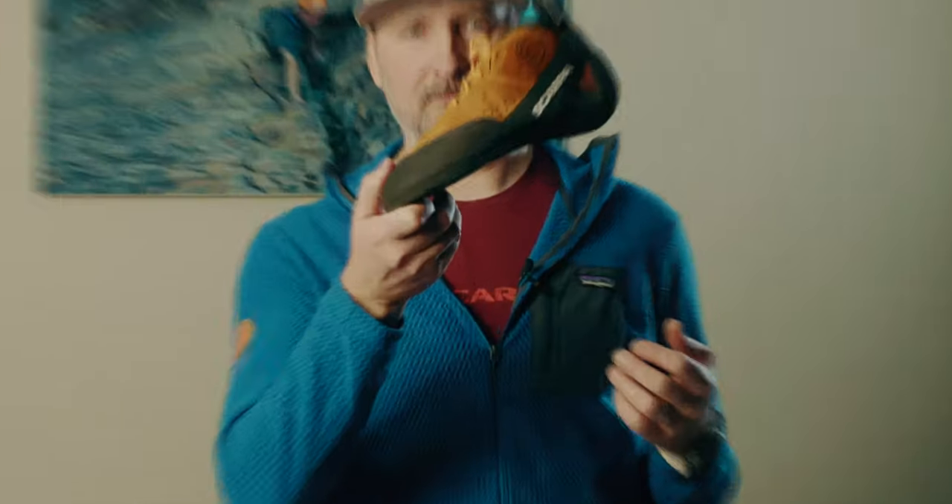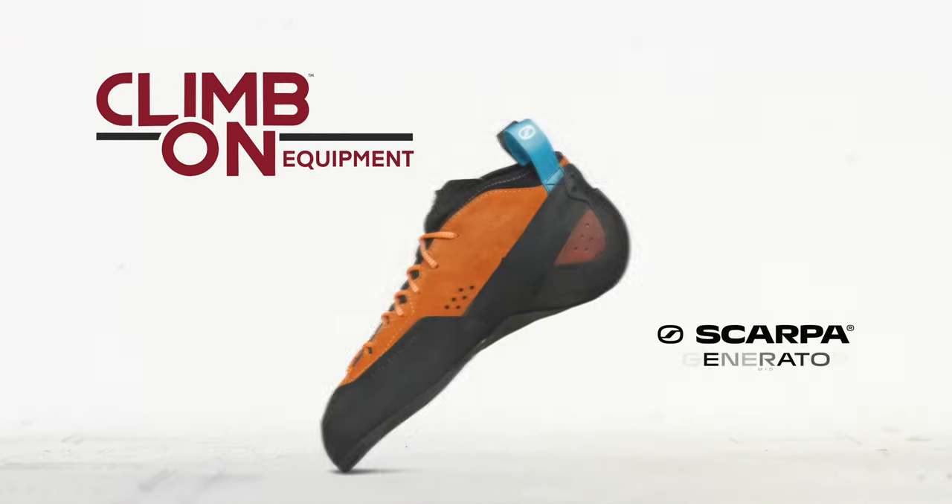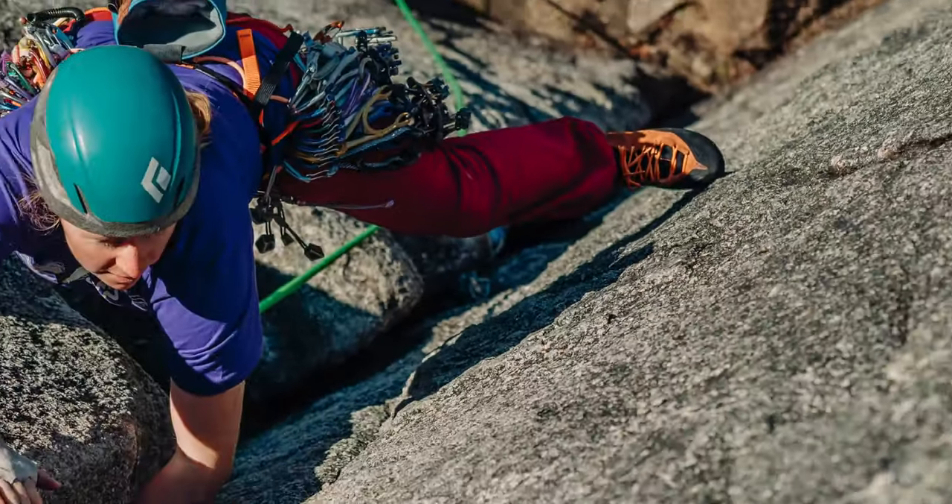Hey, this is Gene from Scarpa, and we're here to talk about the new climbing shoe, the Generator Mid. Over two years of R&D have led to the creation of the Generator Mid, the ultimate trad climbing shoe.